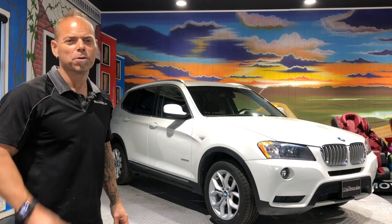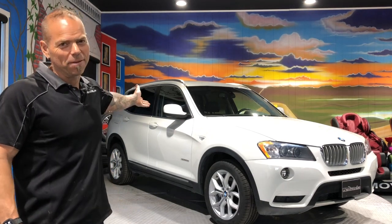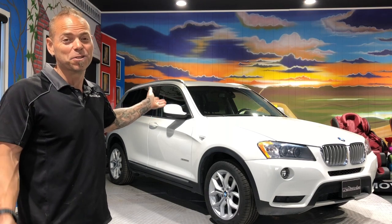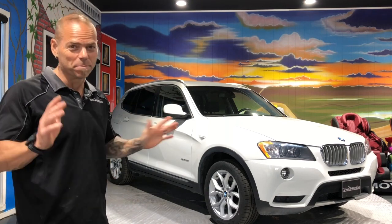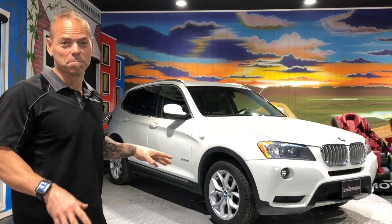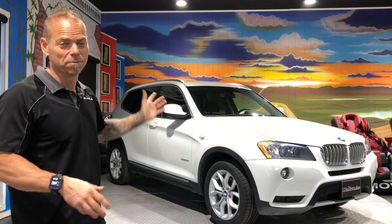Hi everybody, James Paquette, Autosource1.ca. Here we have a 2014 BMW X3. These have a 2-liter twin-turbo engine in them. They've got loads of power, decent on fuel, and all the luxury stuff that you need — backup camera, panoramic roof, all that stuff.